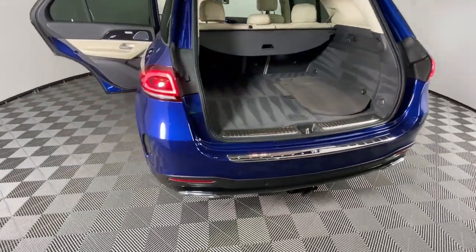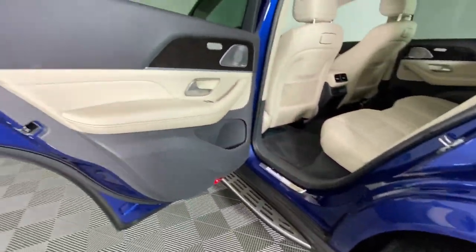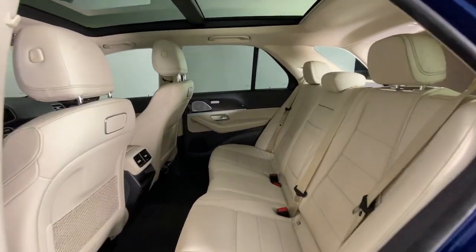Navigation System, Moonroof, Keyless Entry, Fog Lamps, Heated Mirrors, Woodgrain Interior Trim, Power Passenger Seat, Premium Sound System, Power Lift Gate.